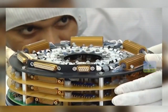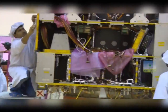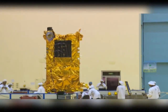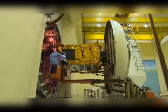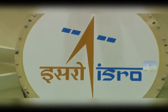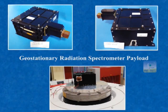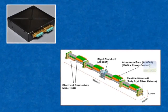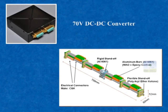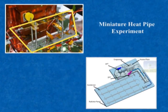ISRO Satellite Center ISAC at Bengaluru was responsible for spacecraft configuration finalization, fabrication of mainframe electronic packages, and carried out overall testing and assembly of the spacecraft. The geostationary radiation spectrometer payload was also realized by ISAC. This center also delivered new technologies including indigenous 70-volt DC-DC converters, indigenous bus bars, a miniature heat pipe experiment, and a loop heat pipe experiment.